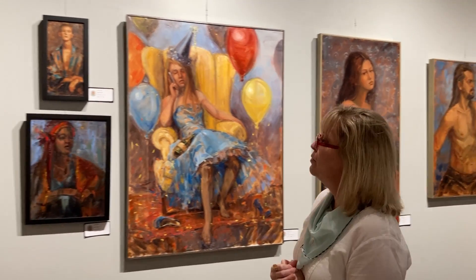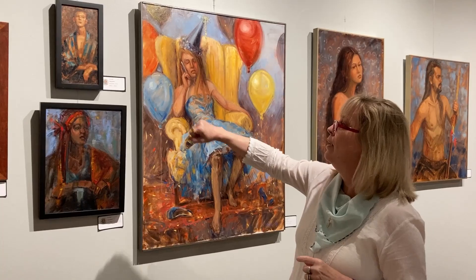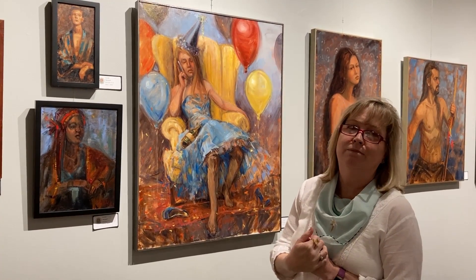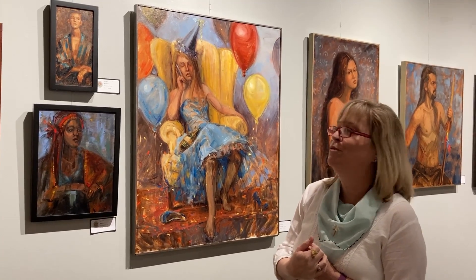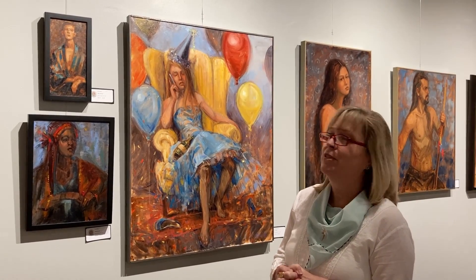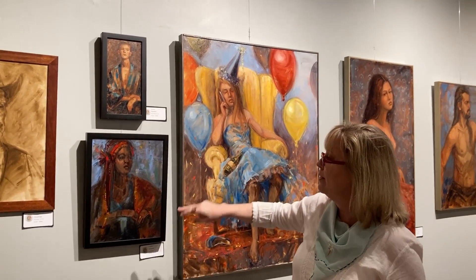These next two paintings were also created during virtual open studios using photo references. I do prefer to work with live models, but if forced to, I will work from a photograph as long as the photo references are really something special. So this is Blue Kimono, and this is Red Kimono.